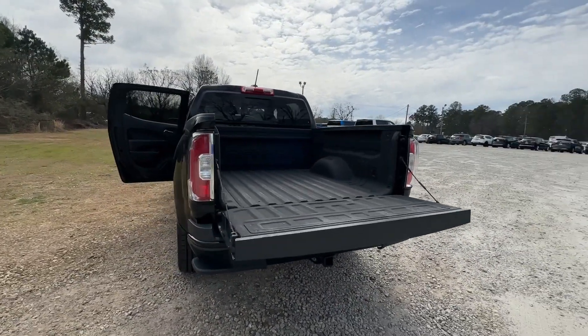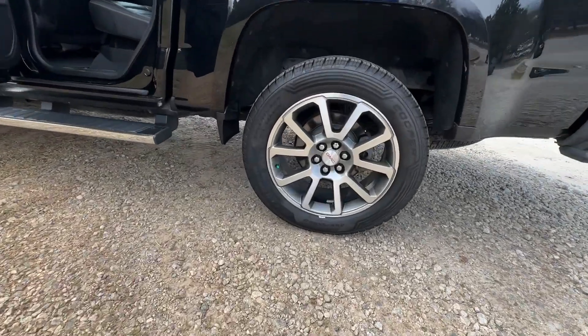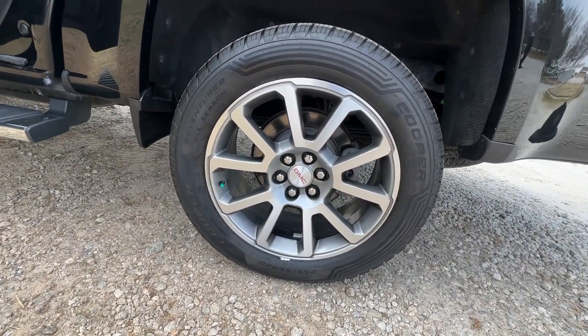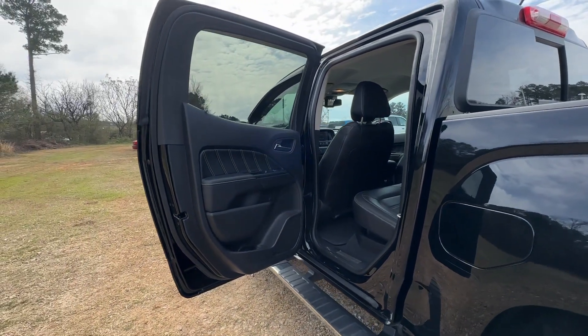Heated steering wheel, Pre-Collision System, Lane Departure Warning, Navigation System, Keyless Entry, V6 Cylinder Engine, Premium Sound System, Power Passenger Seat, Satellite Radio, Cooled Front Seat.